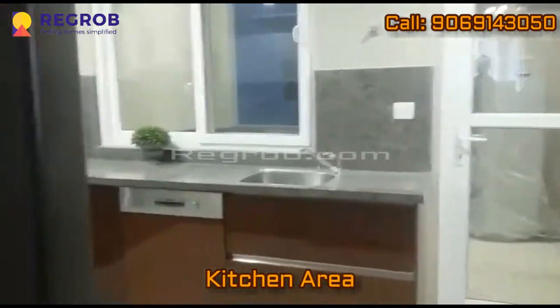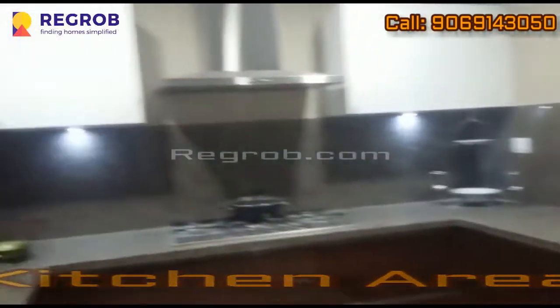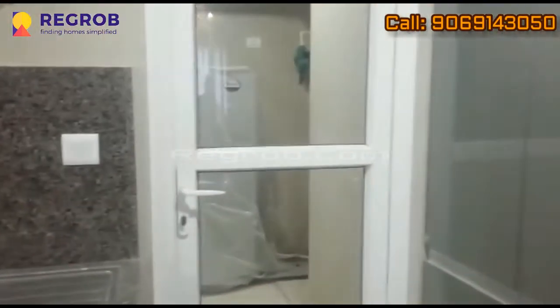Now we are moving towards the kitchen. As you can see, it's a modular kitchen, very well fitted and beautifully designed with a utility section.